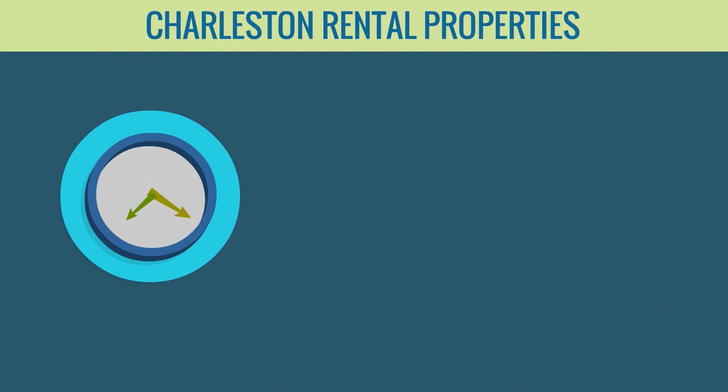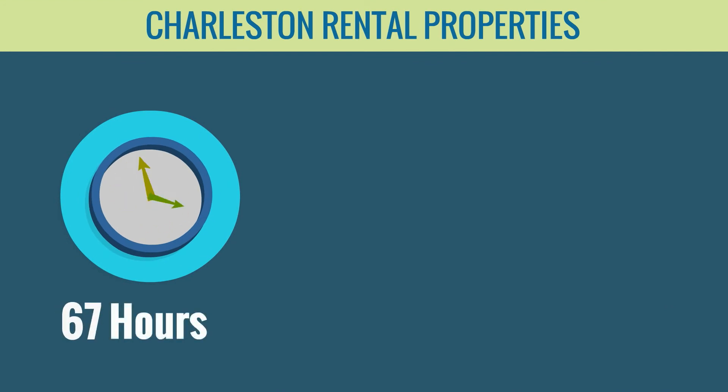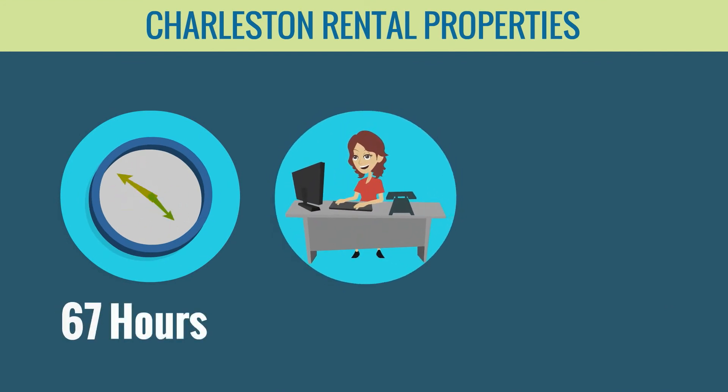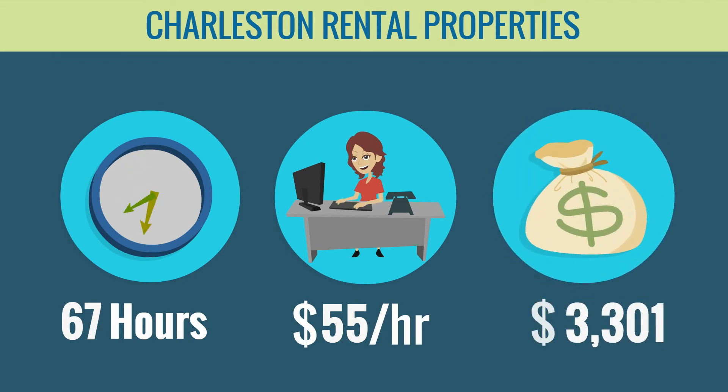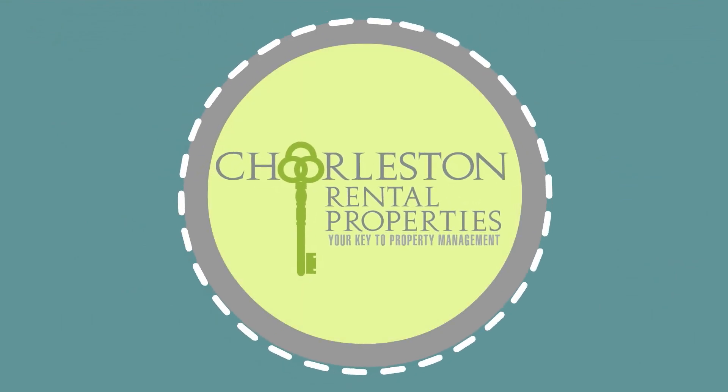Not to mention the average of 67 hours of management time she saved throughout the year. Since her job as a graphic designer pays $55 an hour, that's an additional $3,685 that she'll save each year. So the moral of the story is quit doing it yourself and hire the key investment specialists at Charleston Rental Properties.